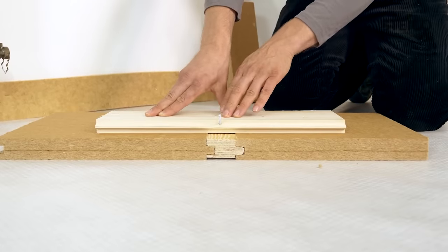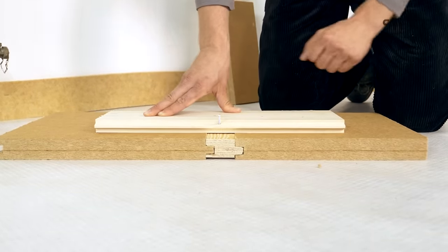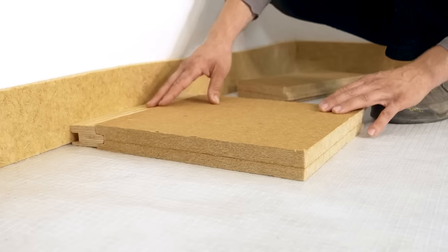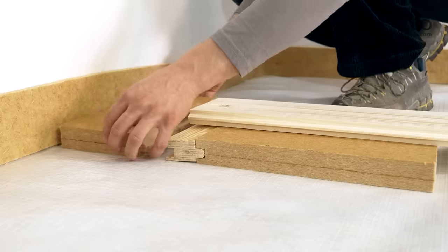The material is breathable, resistant to temperature variations, and non-flammable. Skillful board installation can even conceal minor floor imperfections. Moreover, these boards are suitable for installing underfloor heating.